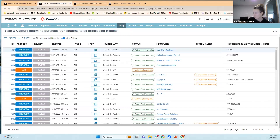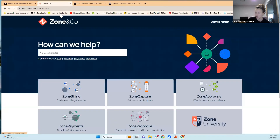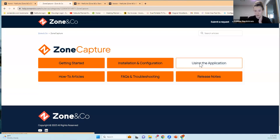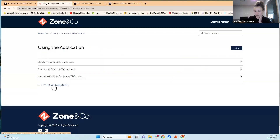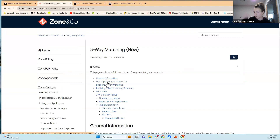Before we jump into Q&A, I should share our knowledge base center. At help.zoneandco.com, under Zone Capture and 'using the application', we have a full article on the three-way match. It covers how to enable the feature in the main configuration, all settings, how the matching criteria works — what fields we reference to pull across items and present green ticks for proceeding with billing.